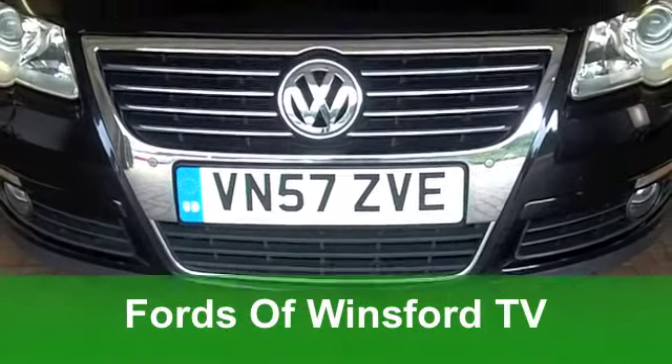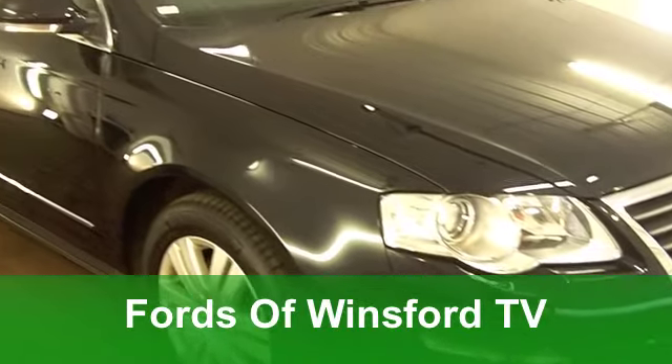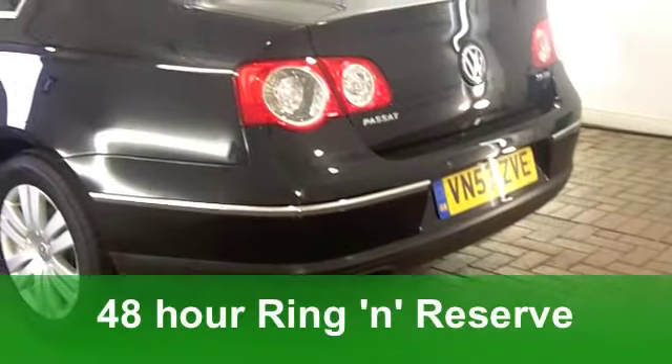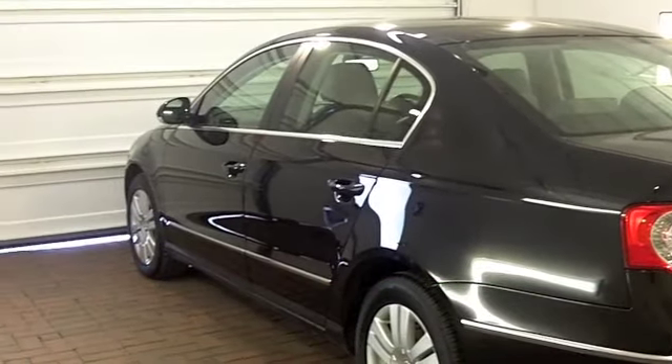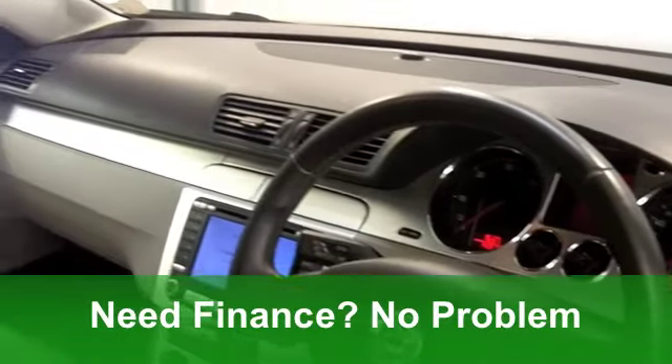Well now, the Volkswagen Passat really is a very decent car. It's big, it's great for all the family, and yet it's still fairly nimble to drive. This one from 2007 really is the business. Under the bonnet, you get a 2-litre diesel engine, and it looks very smart in its metallic black paintwork.